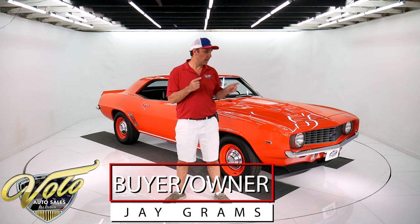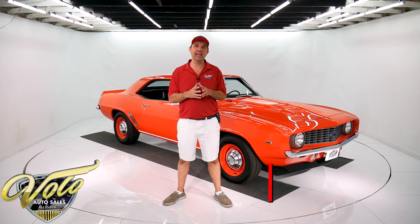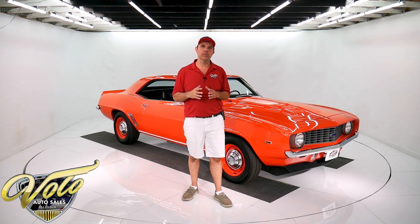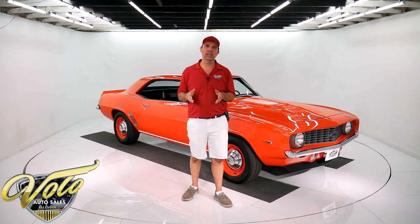I'm Jay Grahams. This car is for sale. Go to Volocars.com — you'll get all the specs, the pricing, and a few hundred other collector cars are on there for sale as well. We have financing, shipping, a whole staff of people here that are able and willing to help you get your dream car. Plenty of ways on there to contact us. Reach out to us, let us know your comments, questions, concerns — we're here to get those answered and help you out.